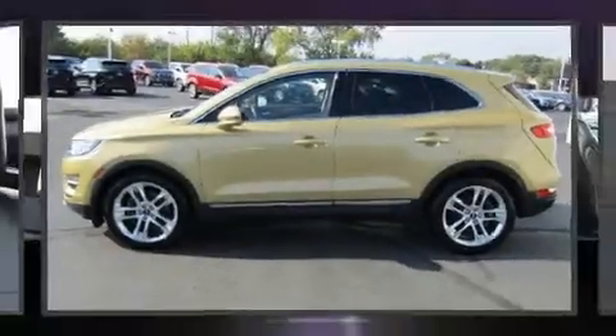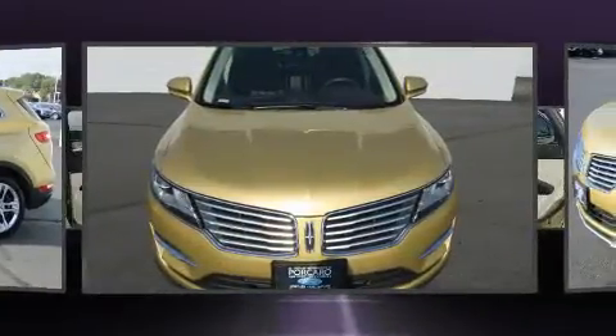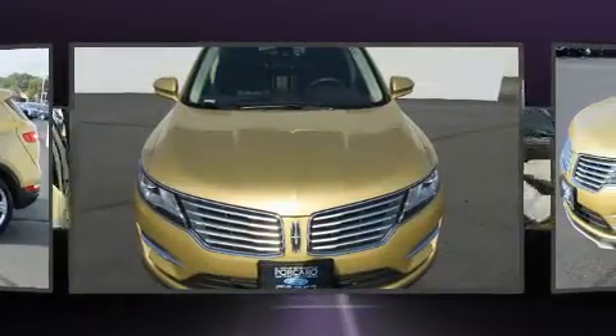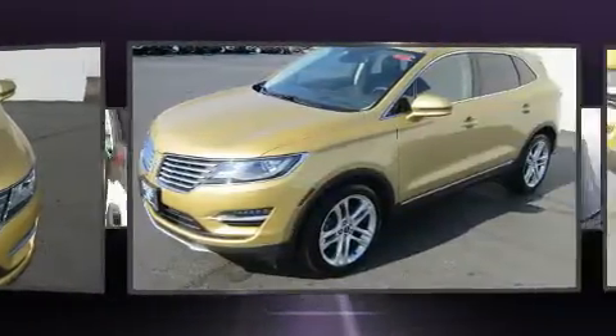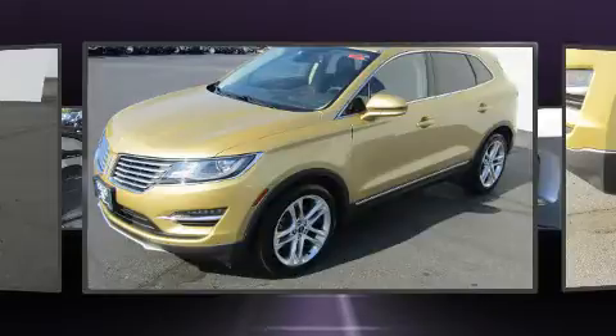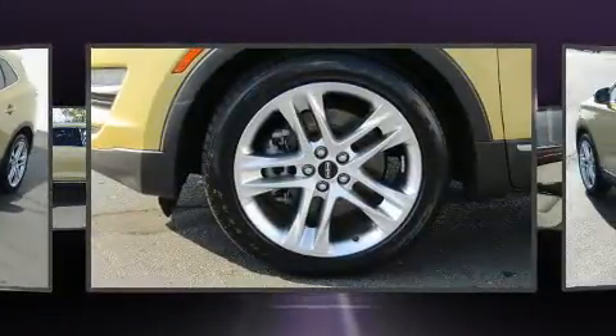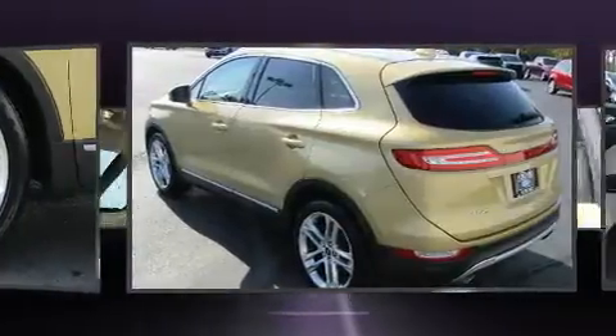The 2015 Lincoln MKC, with just over 20,000 miles on the odometer. This four-door sport utility vehicle prioritizes comfort, safety, and convenience. It features an automatic transmission, all-wheel drive, and a two-liter four-cylinder engine. The engine breathes better thanks to a turbocharger, improving both performance and economy.